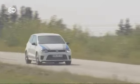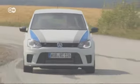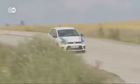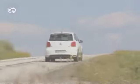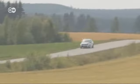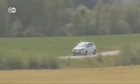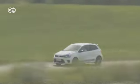Volkswagen proudly presents the Polo RWRC, based on the version that competes in the World Rally Championships. It delivers 162 kilowatts of power and 350 newton-meters of torque, with a top speed of 243 kilometers an hour. Those wanting to buy a special edition Polo RWRC need to hurry — production is limited to just 2,500 units.